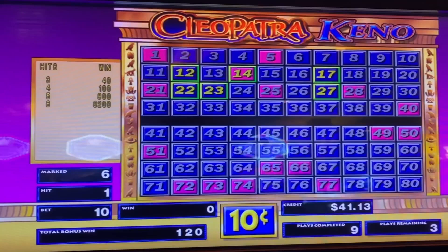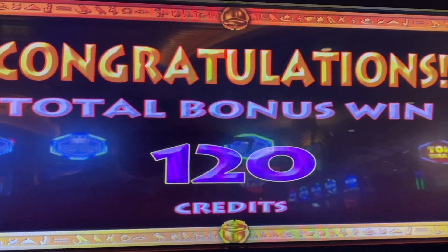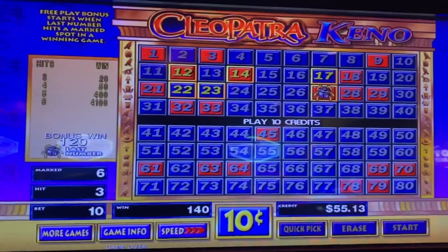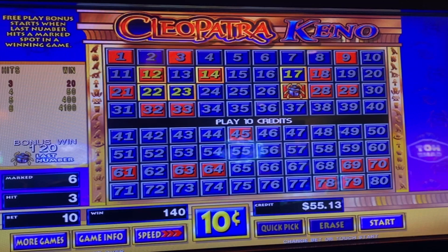Another 3 out of 6. Last play coming up. 120 for the bonus round. The 3 out of 6 is what got us here. The 140 credits are not bad, but let's see if we can do better with this next Kino 6-Spot.